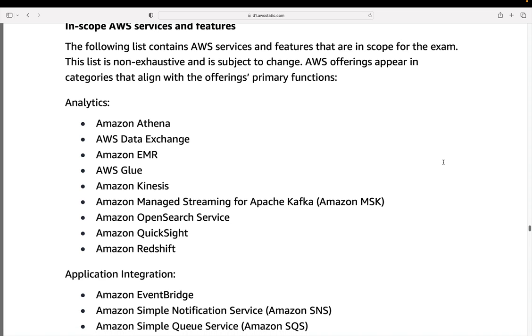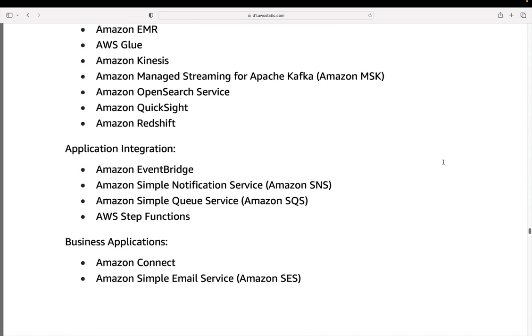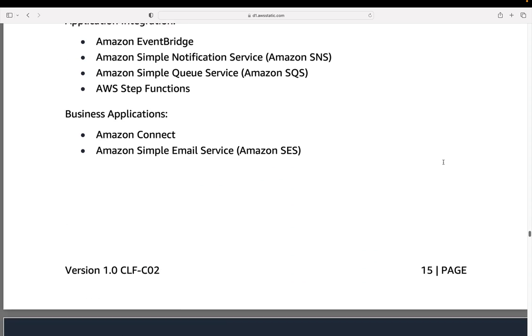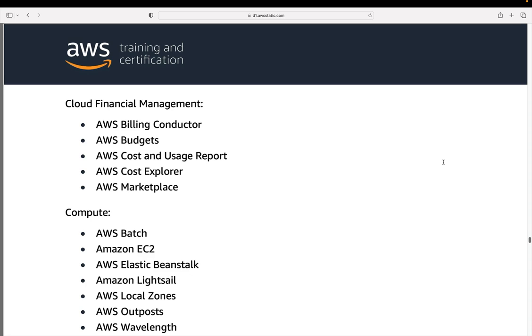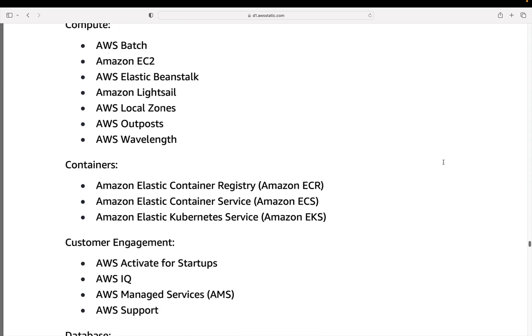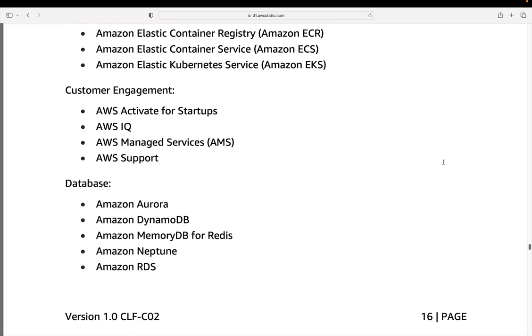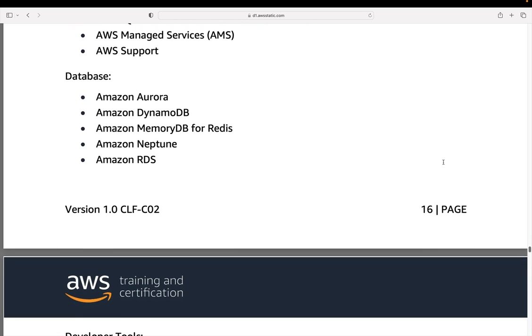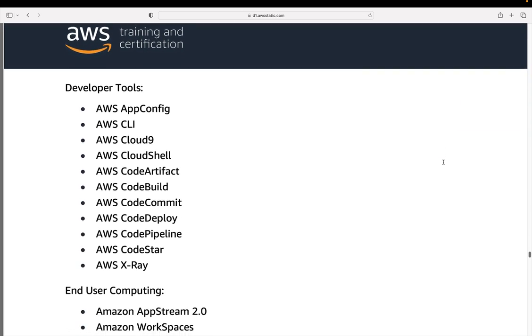For example, in analytics there are quite a few services that weren't in the previous exam — those are new additions. Application integration doesn't look like it's changed. Business applications — Amazon Connect was definitely in the exam before. Cloud financial management is pretty much the same. For compute, local zones and wavelength zones are probably newer additions. In containers, we've got EKS now as well as ECS and ECR. In customer engagement, some are new like AWS IQ. Databases are pretty much the same, except maybe MemoryDB for Redis, which I think is a new addition.